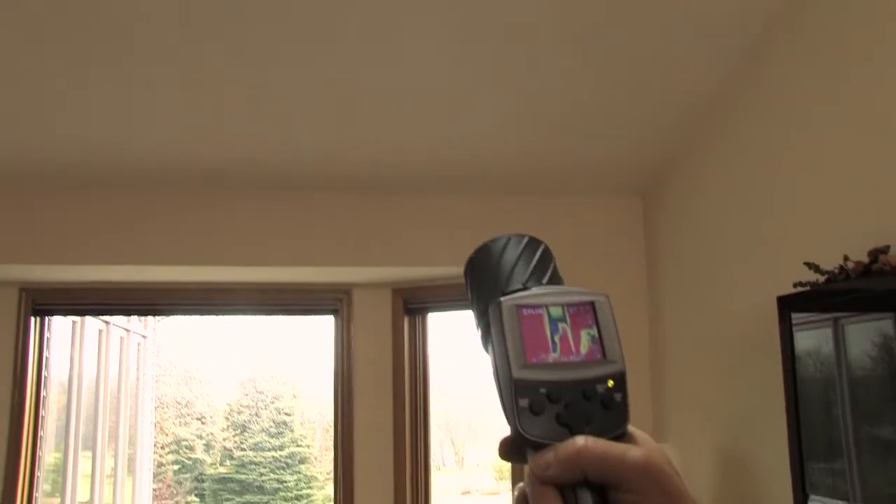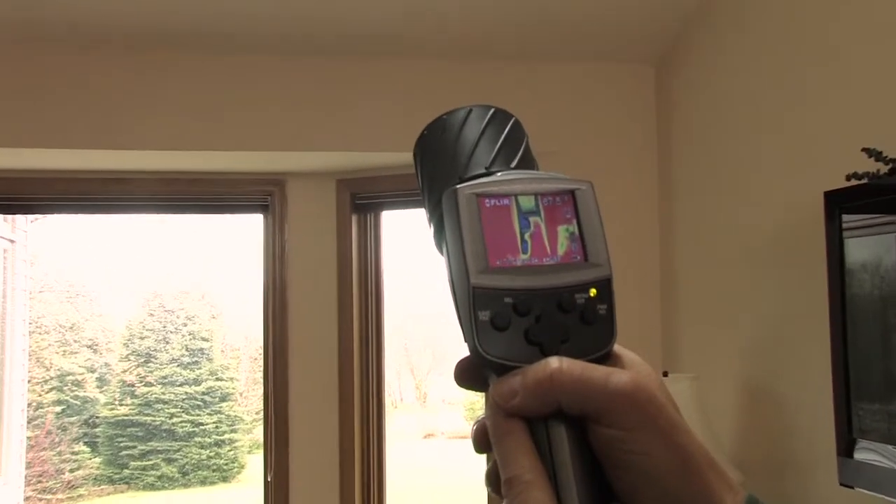An infrared camera easily shows where insulation is missing because those spots will be colder in winter. Many contractors who work with the Home Performance with ENERGY STAR program use infrared cameras to show hidden insulation problems to customers. It's easier to show a thermal image than to explain an invisible problem.